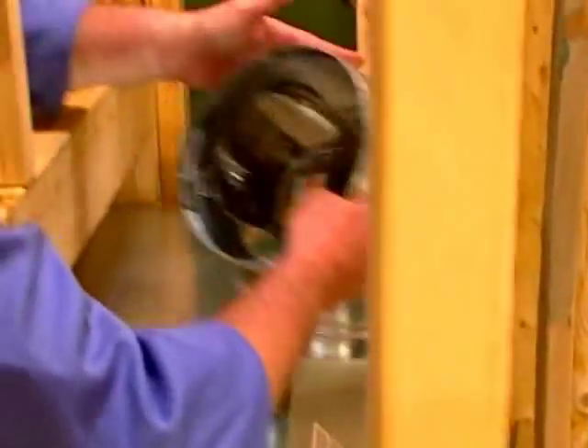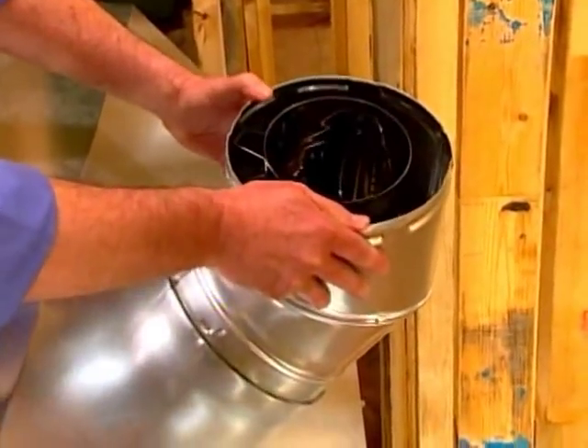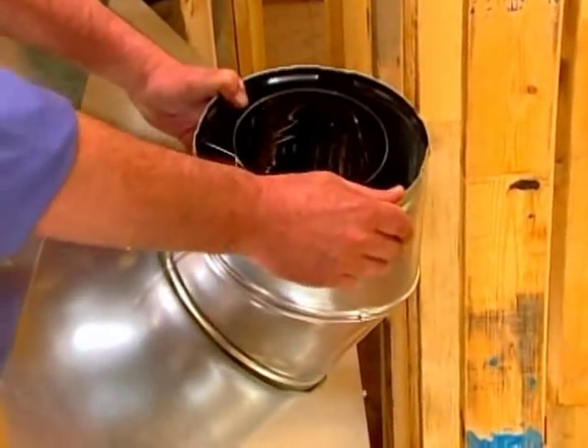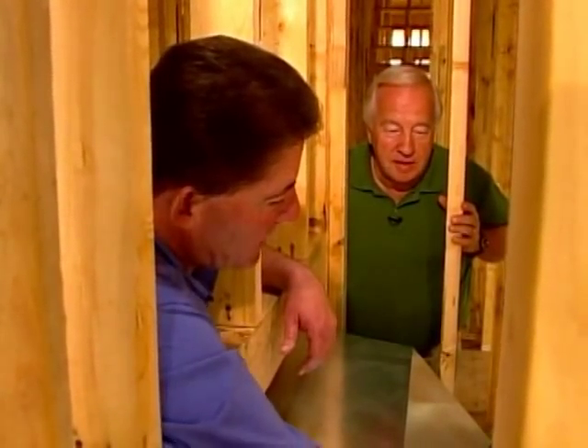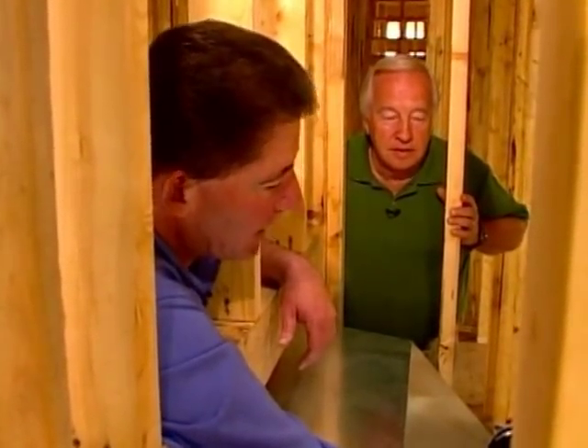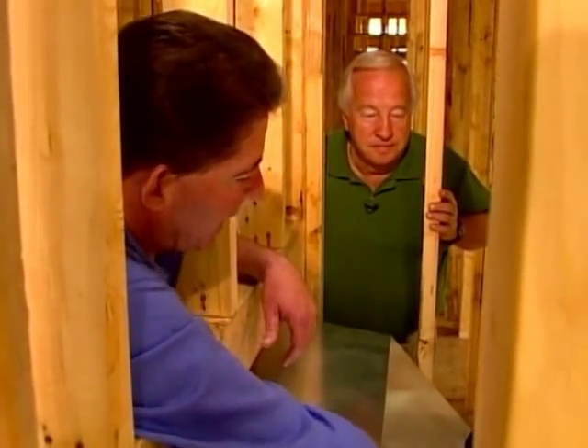Then we'll install the 45-degree elbow. The tabs go into the little slots — slide it on so it's secure and then twist it to lock it. With the unique twist-lock design, there's no sealant and no fasteners required to get a good solid connection to the fireplace.